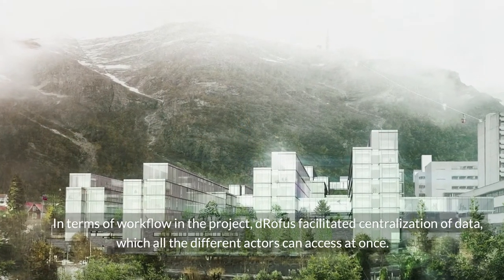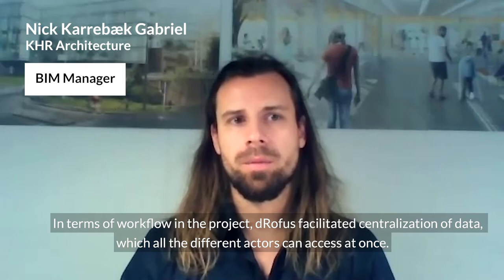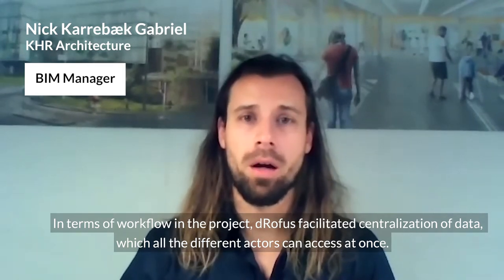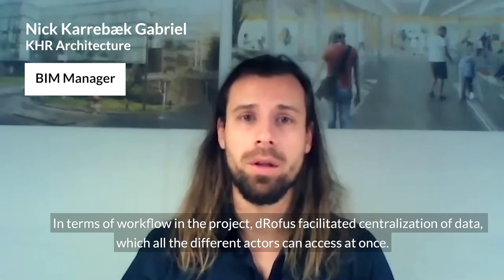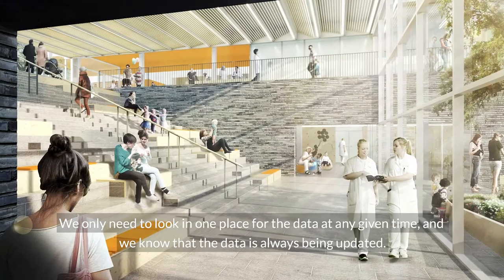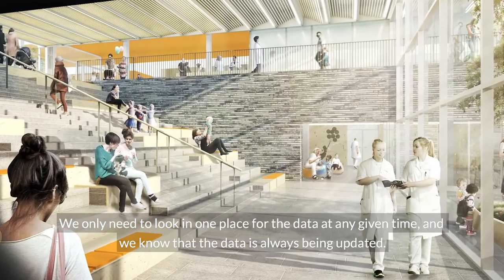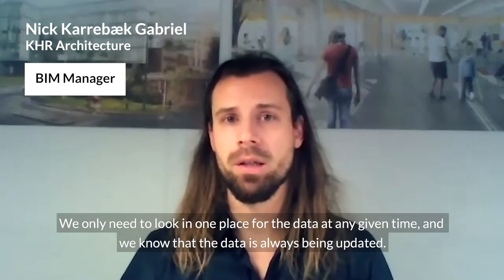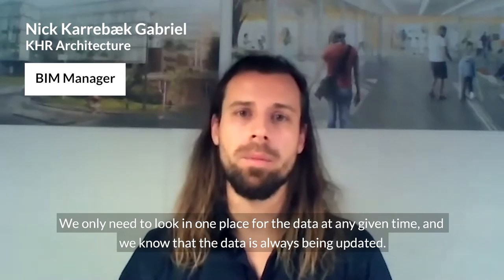In terms of our workflow in the project, DROFUS has facilitated centralization of quite a bit of data, which all the different actors can access at once. We only need to look one place for the data at any given time, and we know that the data is always being updated.